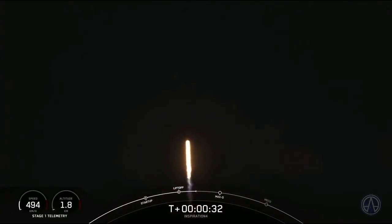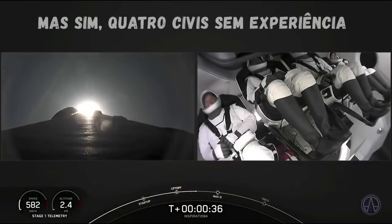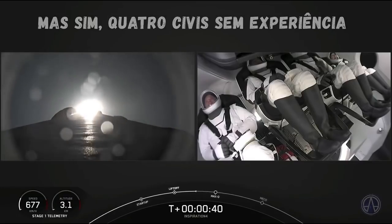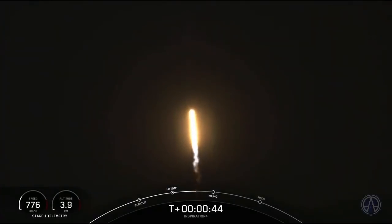T plus 30 seconds. Callouts indicate nominal. The Inspiration 4 crew onboard, driving at Falcon 9. We're into the throttle down, we're into the throttle bucket.